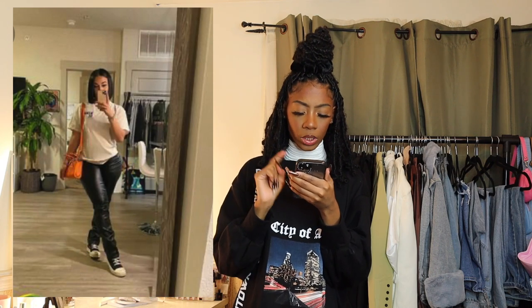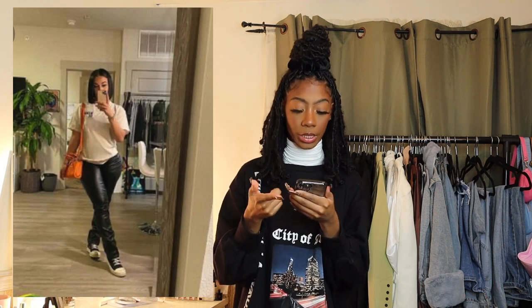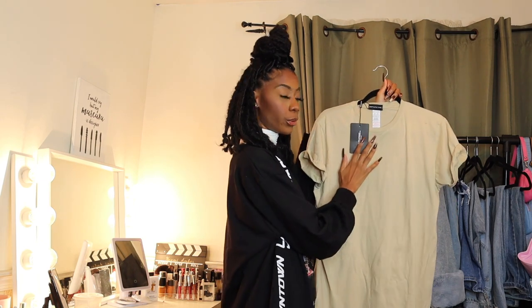For the next outfit — in the Pinterest photo, the girl has on a brown oversized tee with black writing on it, leather pants, and shoes that look like Converse but might be Rick Owens. I do have Converses I'll pair with this. She also has an orange Telfar bag, and you already know I got that too. Let's see the outfits side by side.